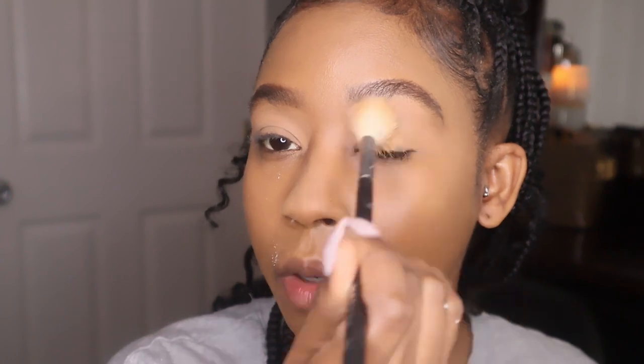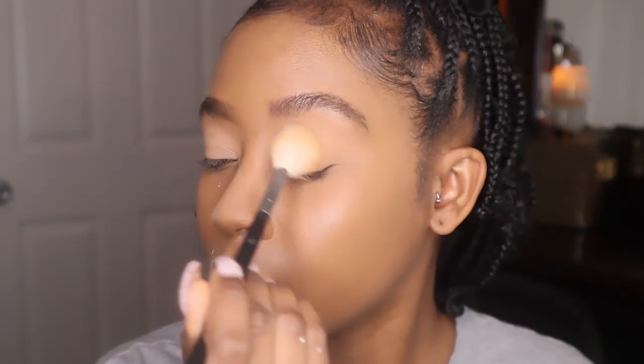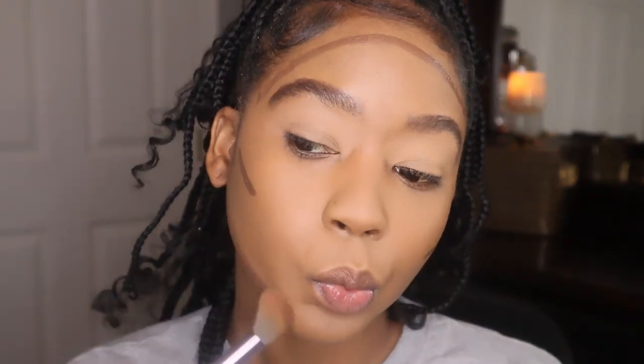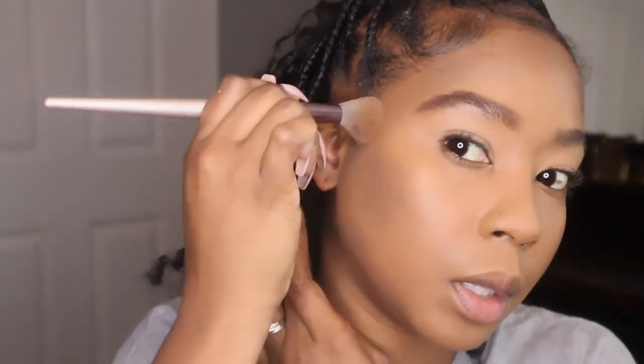Y'all, I'm going to be all over the place with this look because I don't do things in order, and I'm also trying to copy her look. Now I'm going to go in with my Neutrogena Cream Radiant concealer in Espresso and use it to contour my face. Wish me luck because this stuff is dark. I'm going to take my sponge that had my foundation on it and pounce on the contour.